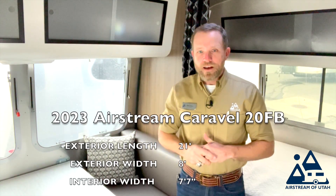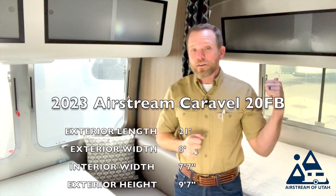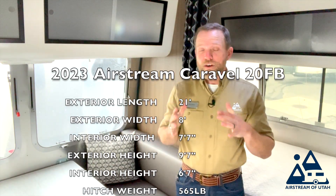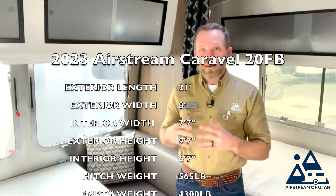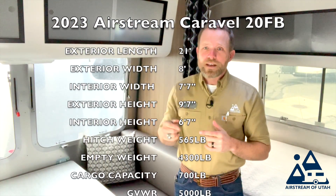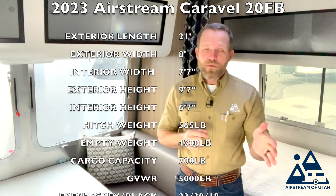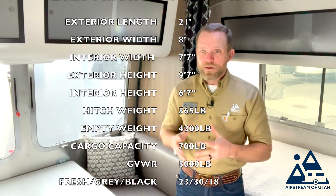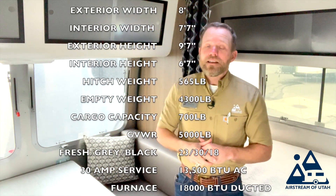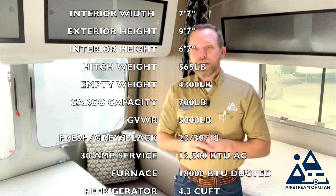It's 6 foot 7 on the inside. It has a 565-pound hitch weight, is 4,300 pounds empty, and has a 700-pound carrying capacity for a total gross vehicle weight rating of 5,000 pounds. The freshwater tank is 23 gallons, the gray water tank is 30 gallons, and the black water tank is 18 gallons.